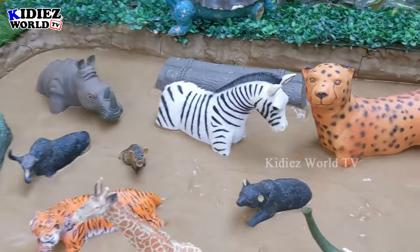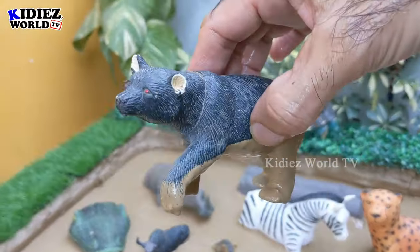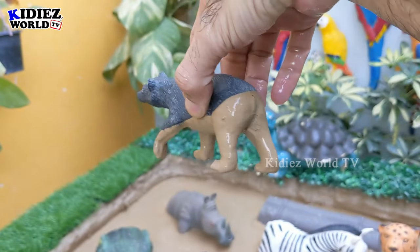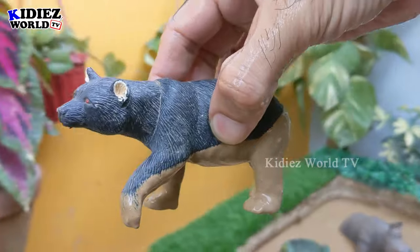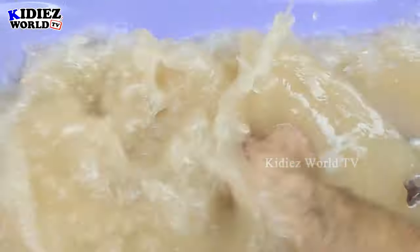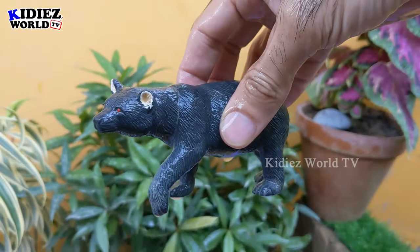Let's see what we have next — the next one is a black bear, another big omnivore African jungle animal. The black bear — they are tall, big, and very muscular. Let's make him clean — here we go, black bear!